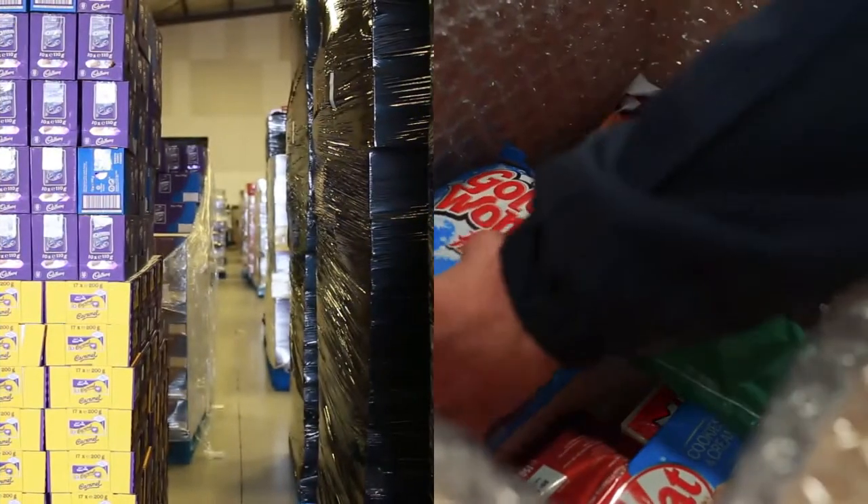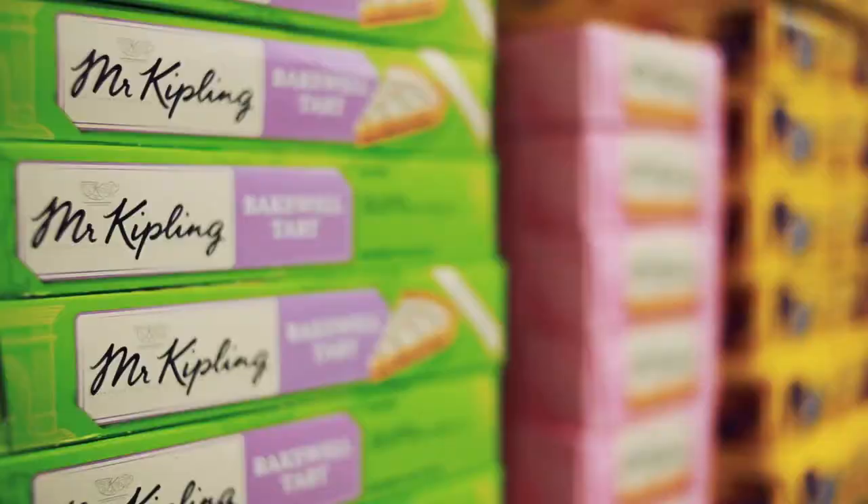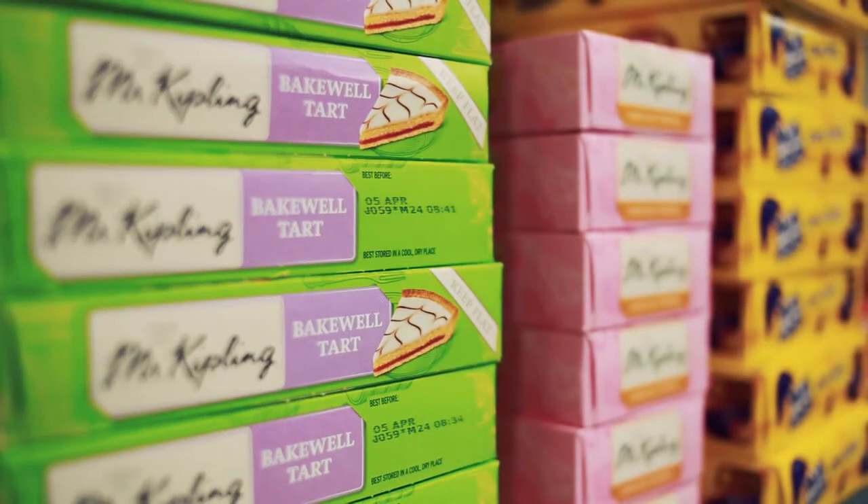We export food and drink products to anywhere in the world — anything from one box of chocolates to a pallet full of drinks or a container full of mixed groceries. We've even partnered with the UK government to offer an export platform to UK suppliers of food and drink products.